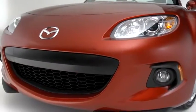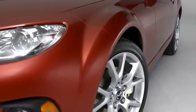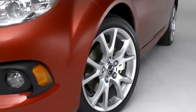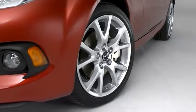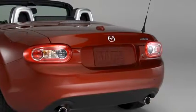We redesigned the grille for 2013, making it more aggressive looking. The wide fenders swell out around standard 17-inch aluminum alloy wheels fitted with high-performance tires. The rear is short to preserve the car's small size and balance.